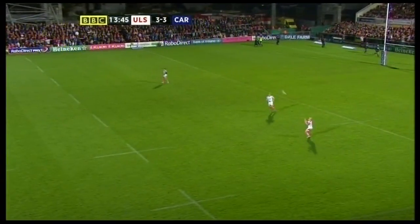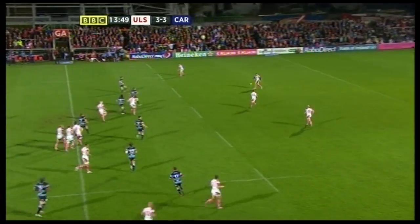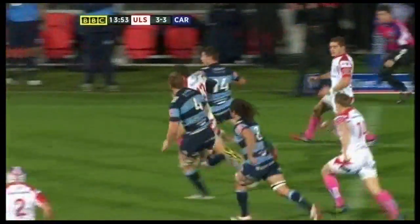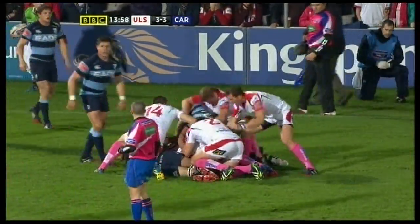Keeps it infield. Holding, Trimble. Outside him is Payne, he was snapping for the ball. Here he goes, has he got the pace to get one? Bradley Davis — he certainly has.